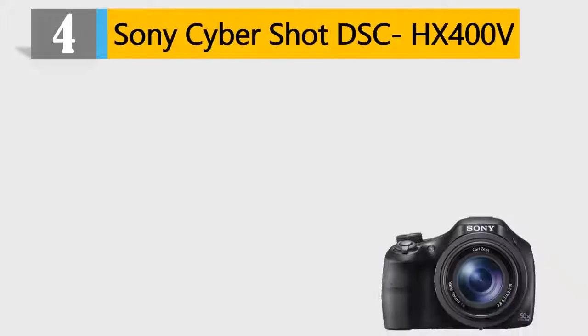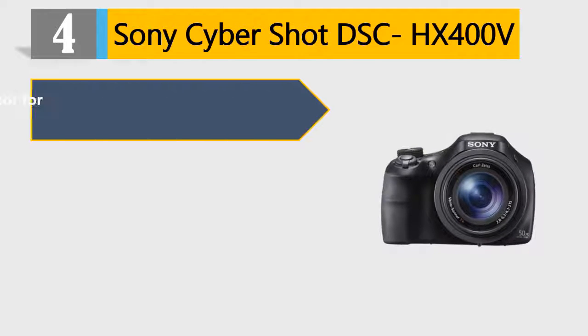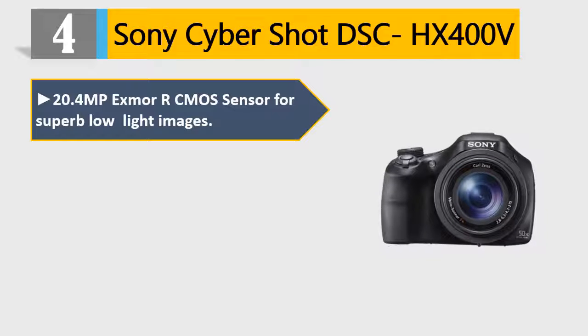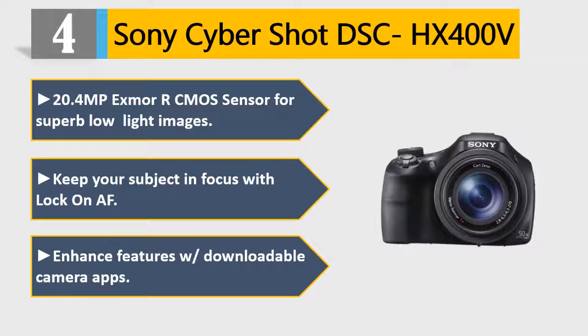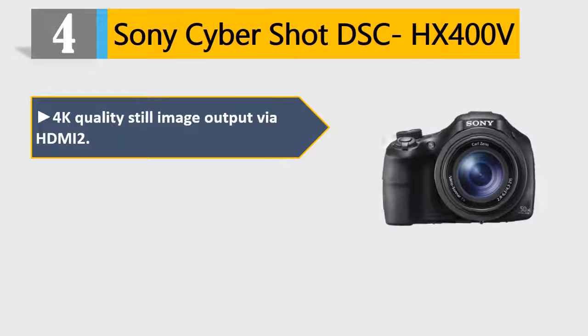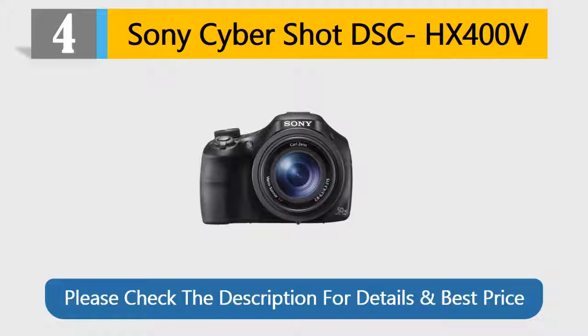Number 4: Sony Cybershot DSC-HX400V. 20.4MP Exmor R CMOS sensor for superb low-light images. Keep your subject in focus with lock-on AF. Enhanced features with downloadable camera apps. 4K quality still image output via HDMI. Motion Shot video traces subject movement. Please check the description for details and best price.